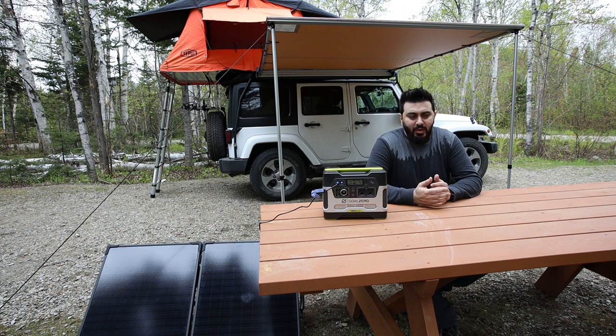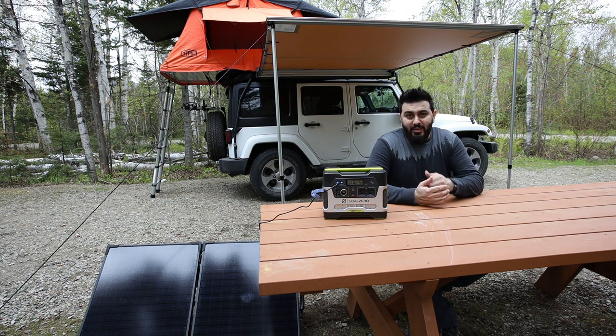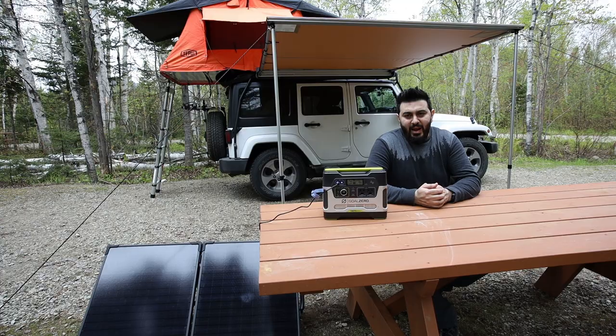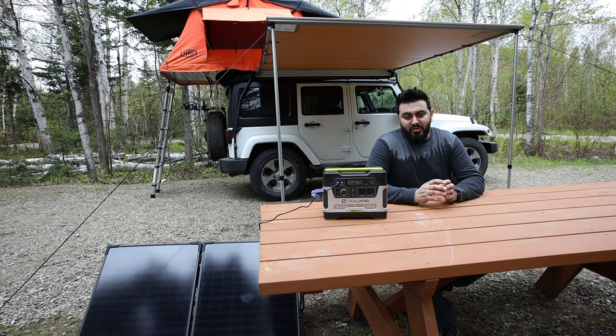The first thing I got on my Jeep was my Tupuy tent and my roof rack. It's a Gobi rack Stealth Ranger, and it fits the Tupuy Kukanam Sky ruggedized three-person tent exactly — it's like a match made in heaven. That was the first thing I installed on my Jeep. I went camping with it once to test it out and it was really comfortable.